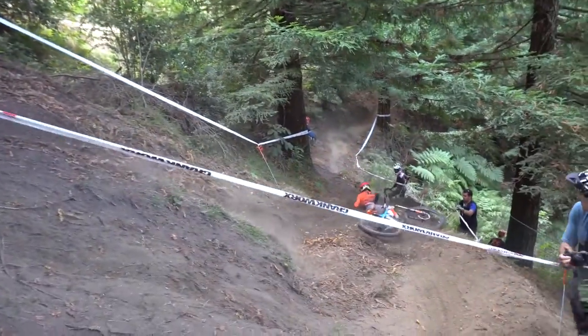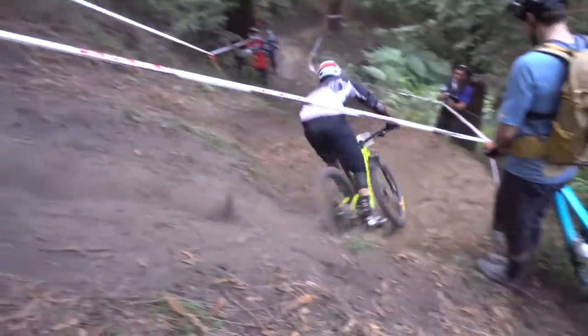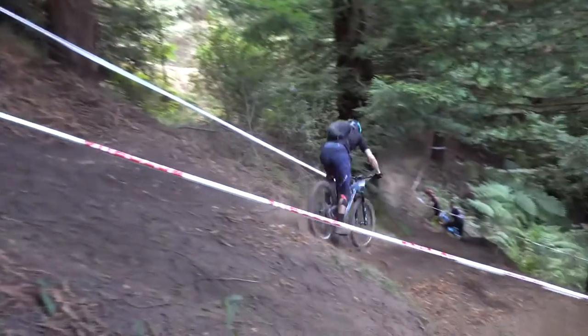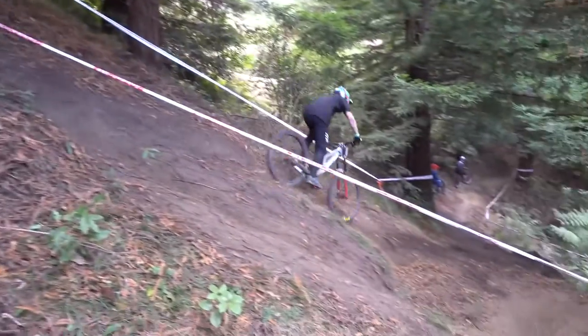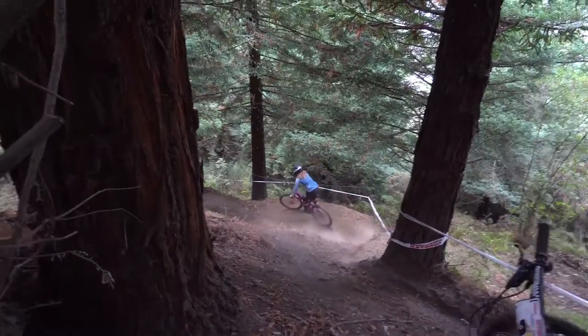So as you can see, there's definitely a mix of lines through there. In my opinion, it's hard to tell which one is really that much better. If you can nail that inside line, it definitely is fast. But there were a few guys hitting the outside line and just carrying a ton of speed out. There's definitely less risk involved if you just hit the berm at the bottom rather than go super far inside.